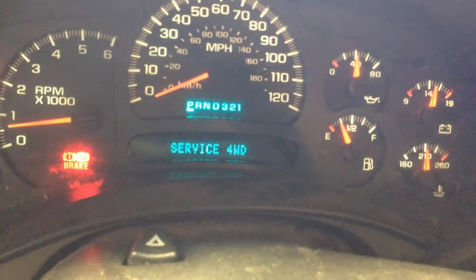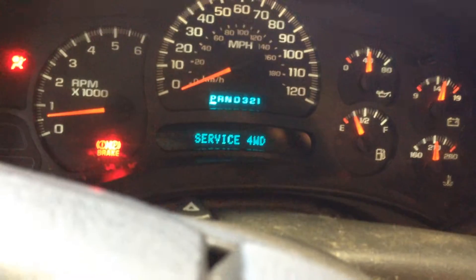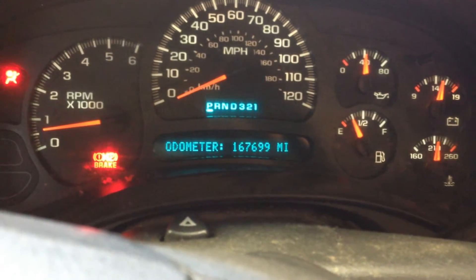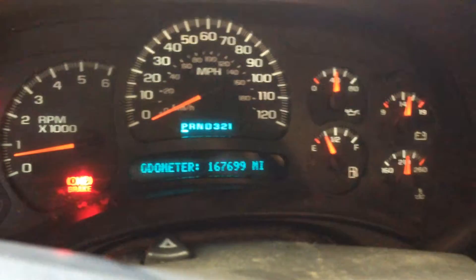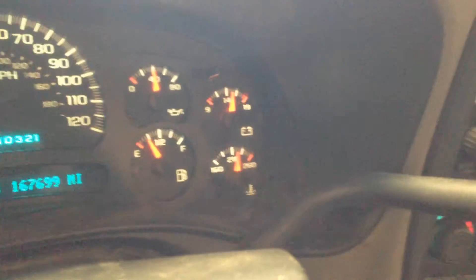Service everything — yep, yep, yep. Turn the radio down. There it is: 167,699 miles. Oil pressure is about 40 pounds. We are actually over temp, as you can see.